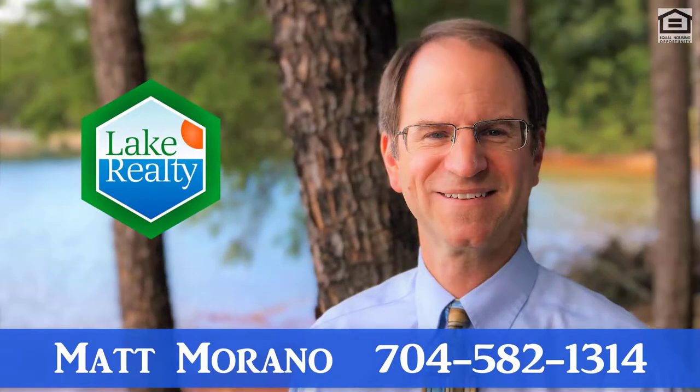Rock Creek has quick move-in homes ready today with some great incentives. Give me a call at 704-582-1314 for a personal tour. And remember, at Lake Realty, there's never a fee to the buyer. And also important to remember, the builder won't charge you more for using my services.